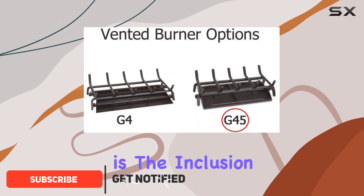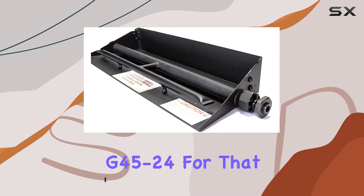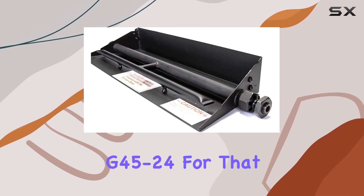What sets this apart is the inclusion of the G45 burner, perfectly matched at 24 inches, G45-24, for that seamless fit.